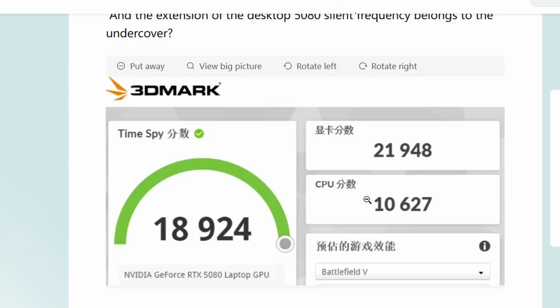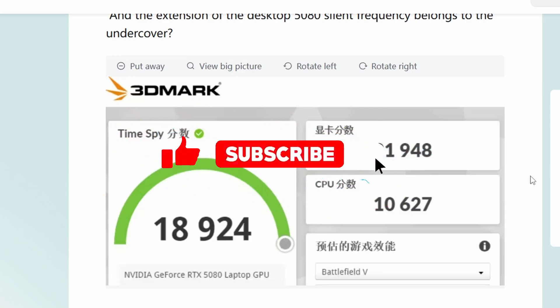The desktop RTX 5080 has been rather disappointing, but the RTX 5080 Laptop at least looks promising in 3DMark — though we can't tell the full picture from this alone. It's not less than 10% improvement, so that's something. Will the RTX 5080 Laptop deliver solid performance, or will it follow the desktop 5080's disappointing trend? Let us know — like, share, subscribe, and see you in the next video.